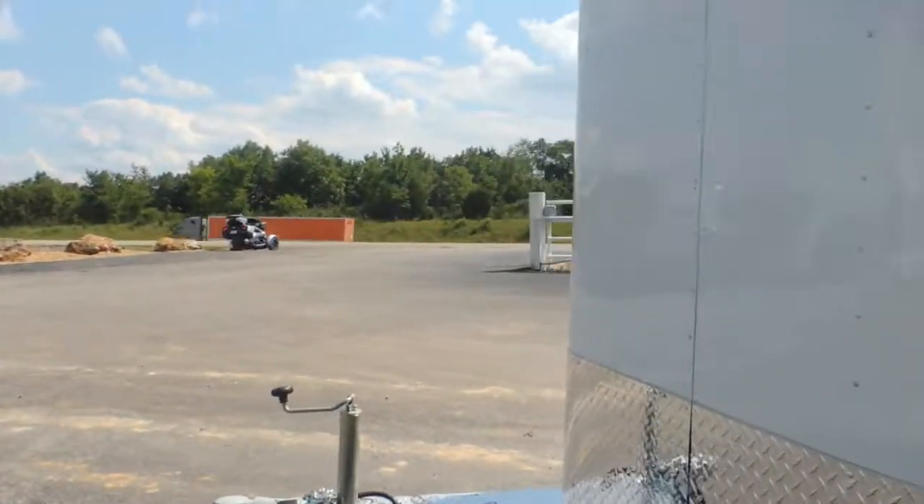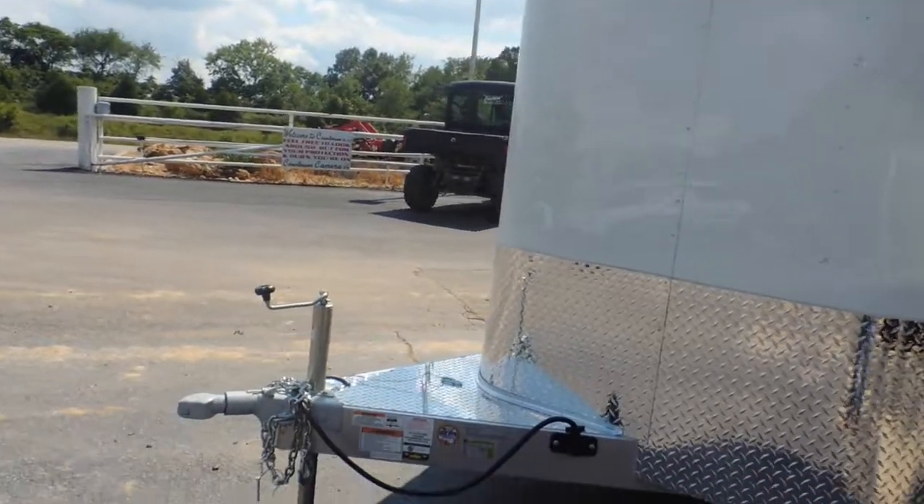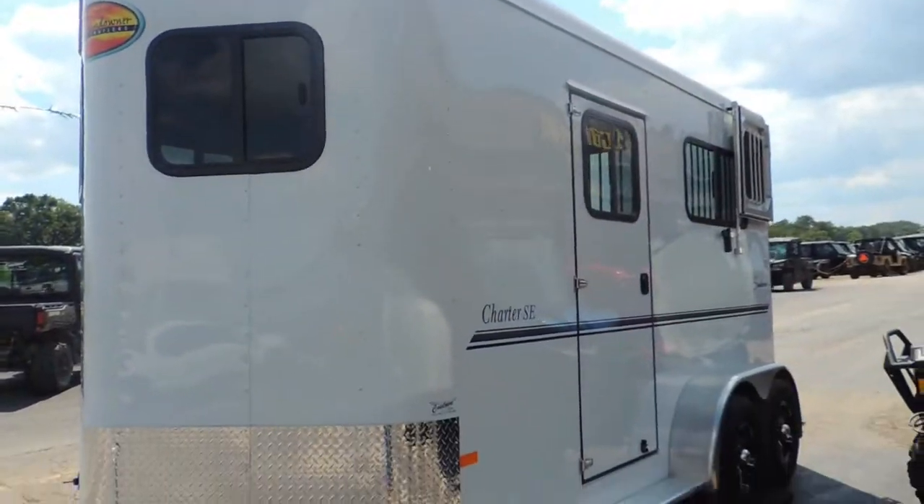Pull up the rubber mat to show you it's got the aluminum floor. If you're looking for something to transport your animals safely, smoothly — those big tall horses — this is a trailer to be looked at for sure.